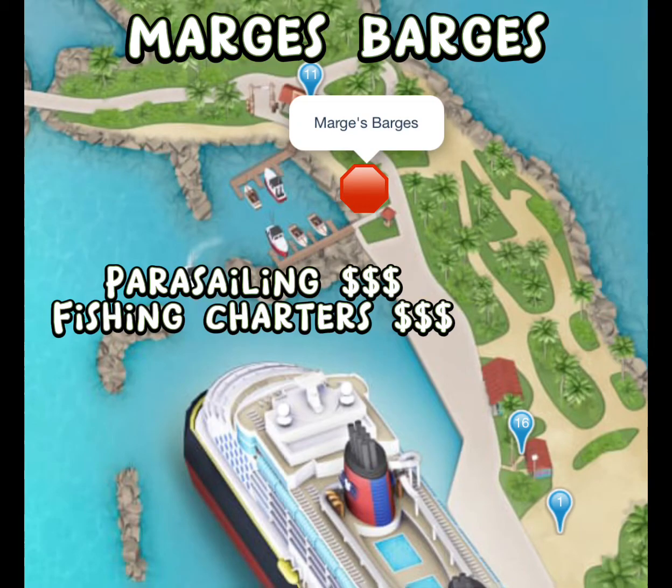The second stop on our trip is Marge's Barges. This is where you can do parasailing, fishing charters, and other port adventures. Please subscribe to my channel because my next video will cover all of these port adventures — how much they are, what's involved, and what you get.